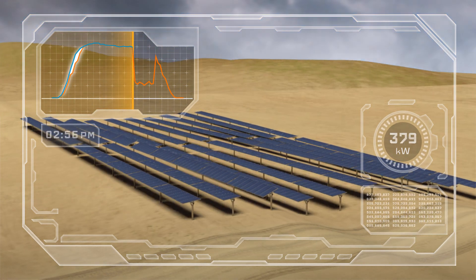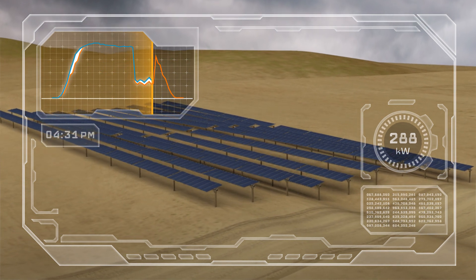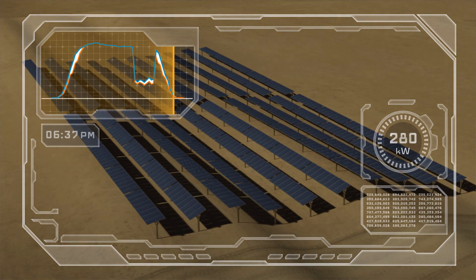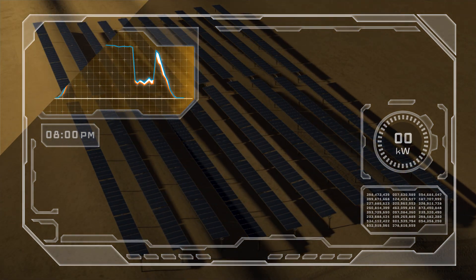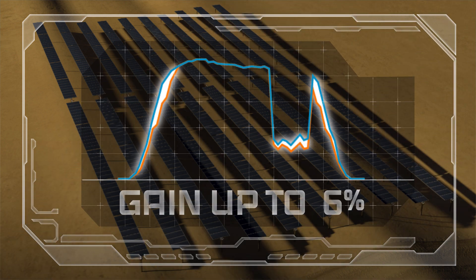When clouds roll across the sky, each tracker now knows how to reposition itself to harvest additional energy that would have been lost with standard trackers. By sunset, TrueCapture again adjusts each tracker row to the nuances of the site, eliminating the shading that would have been caused by traditional backtracking without sacrificing any energy capture.